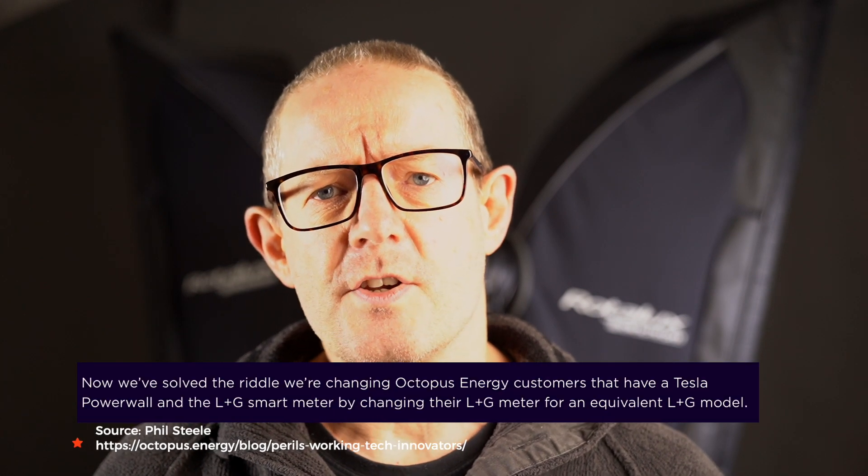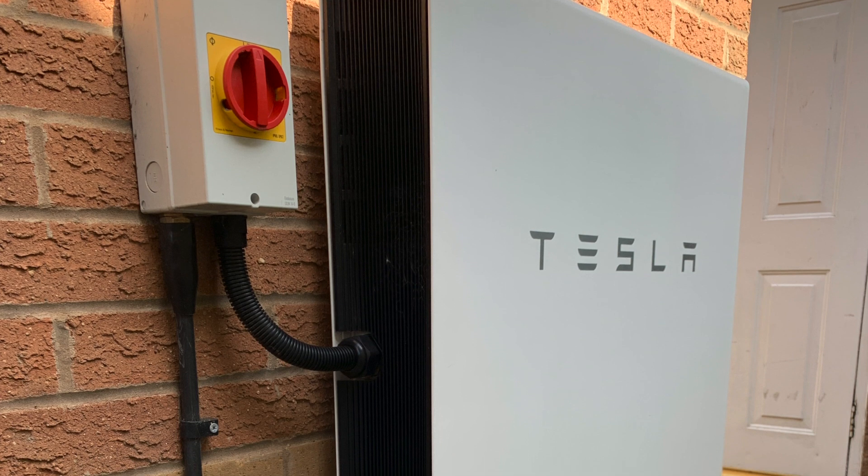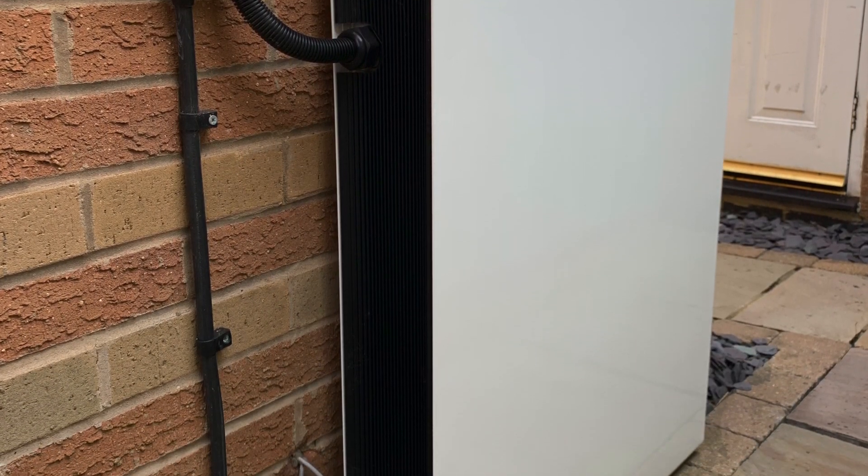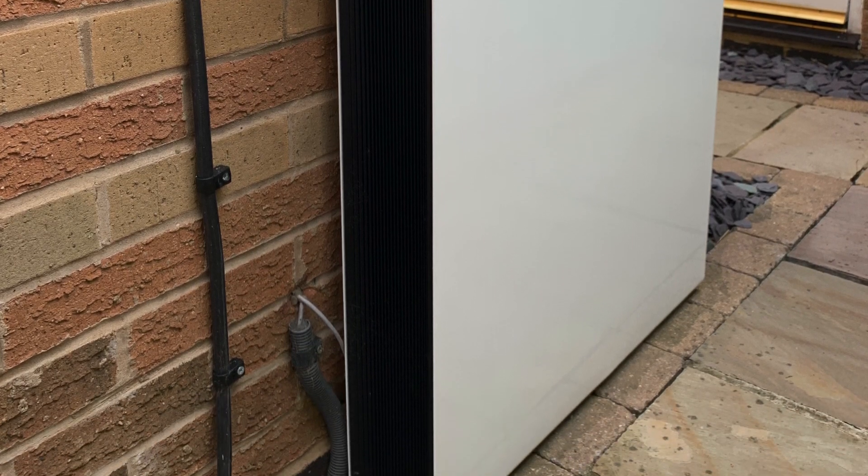Octopus Energy's solution is to exchange the smart meters for customers with a Tesla Powerwall who have the Landis and Gear E470 100mm smart meter installed. As I mentioned, not all installations are affected — just a few. I understand it's about 360 people in terms of Octopus Energy's customers.